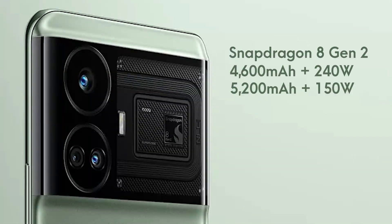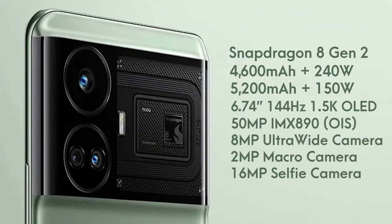The display is also the same as the GT Neo 5, that is a 6.74-inch 1.5K OLED with up to 144Hz refresh rate. The same is the case with the cameras — a 50MP Sony IMX890 sensor with OIS, an 8MP ultra-wide, a 2MP macro, and a 16MP selfie camera.